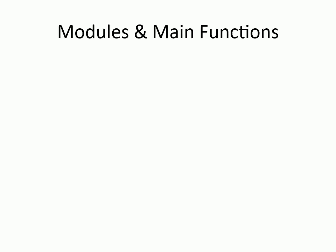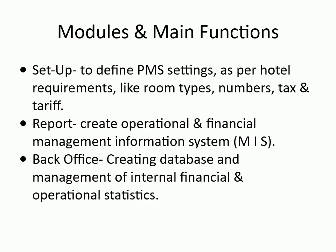Setup — to define PMS settings as per hotel requirements, like room types, numbers, tax and tariff. Report — create operational and financial management information system (MIS). Back office — creating database and management of internal financial and operational statistics.